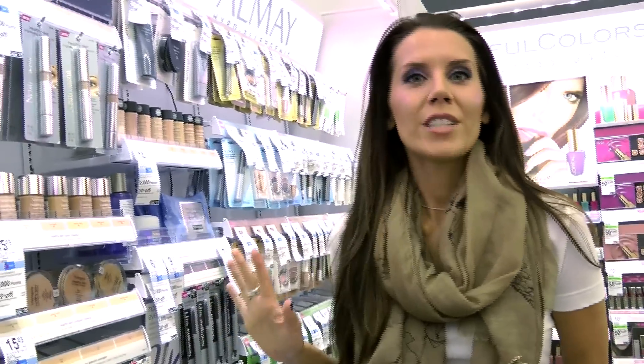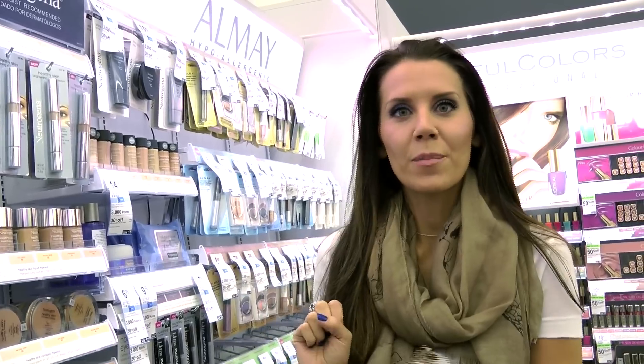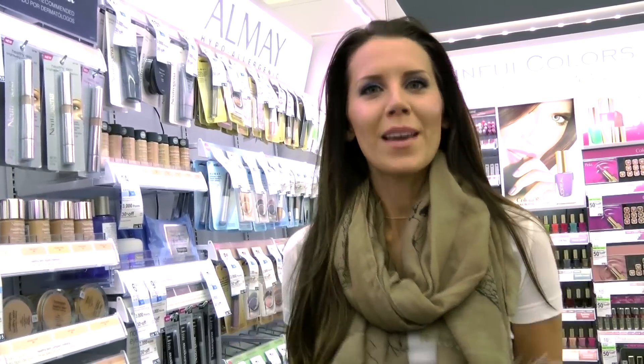This is an awesome deal from Neutrogena. This week it's 30% off line-wide and you get 3,000 points when you buy two items from Neutrogena. I also have linkable printable coupons for you guys in the info box below. Print those puppies out. Use two coupons on two items, 30% off, get your 3,000 points which is essentially $3 back — and you've got yourself one heck of a makeup deal.